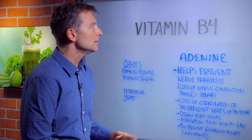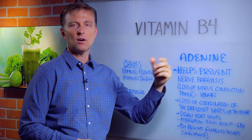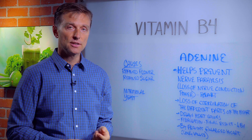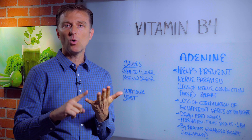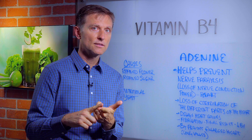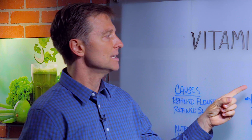In this video, we're going to talk about vitamin B4. Did anyone ever tell you the first B vitamin that was ever discovered? Do you have any wild guesses? It's B1, then comes B2, then B3, and then B4. And the name of B4 is adenine.